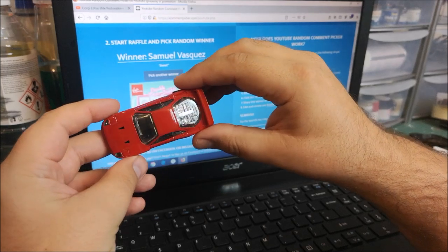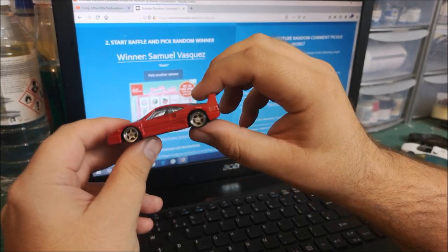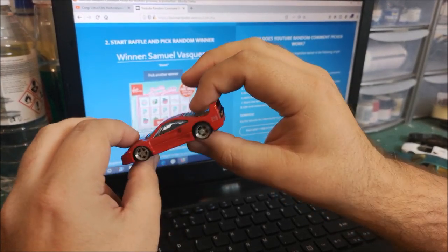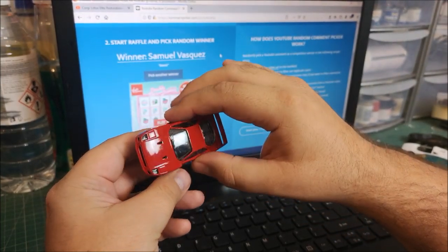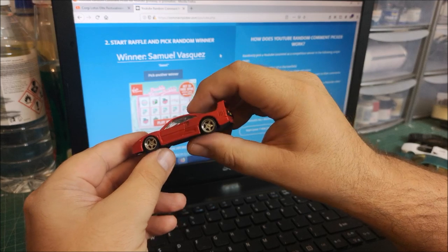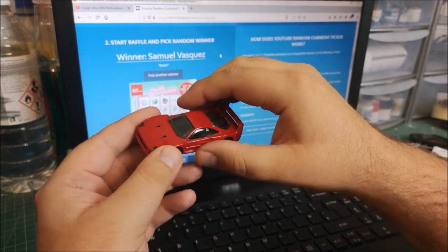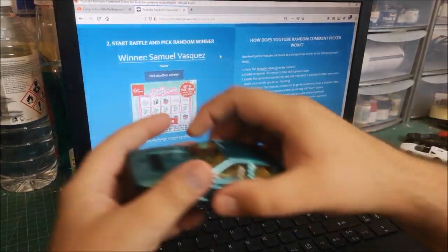It just didn't seem to get suggested or picked up by the algorithm, which happens sometimes. It's a shame — I probably put close to 20 hours into these three cars for that video. But this one here is my favourite I think I've ever done: this Ferrari F40, absolutely beautiful. Alistair's going to be happy with that.